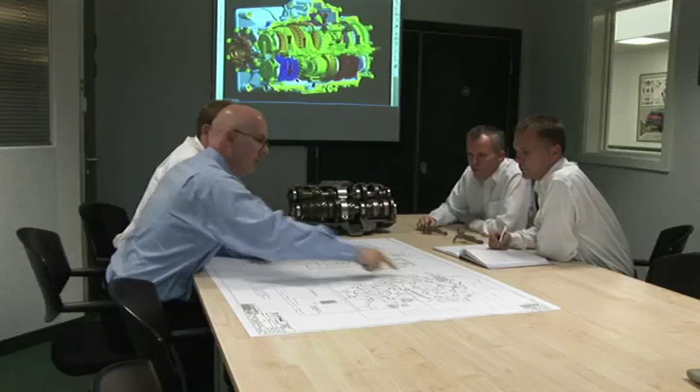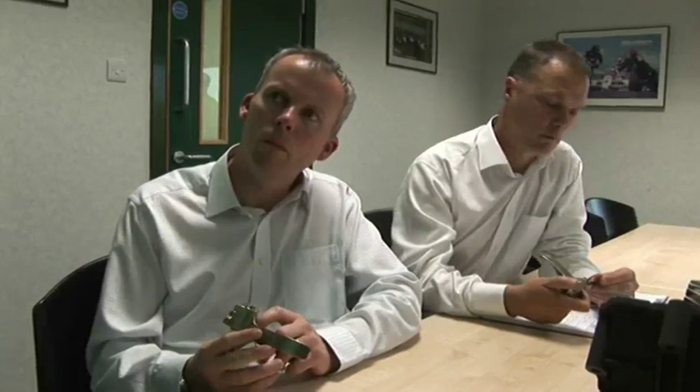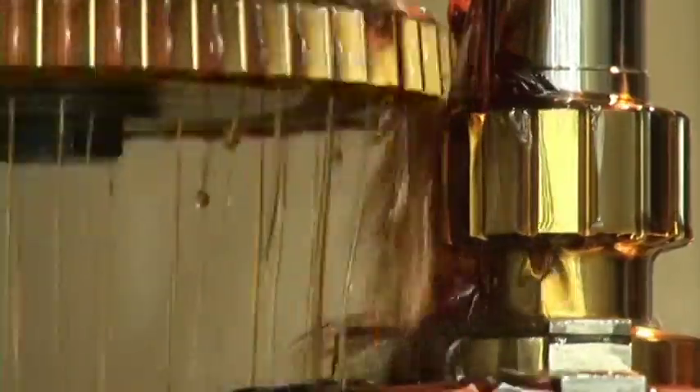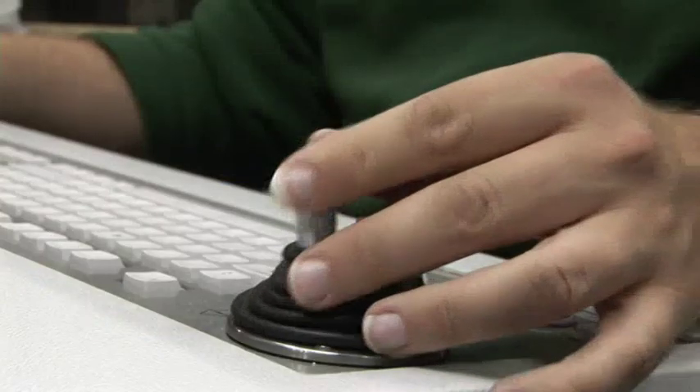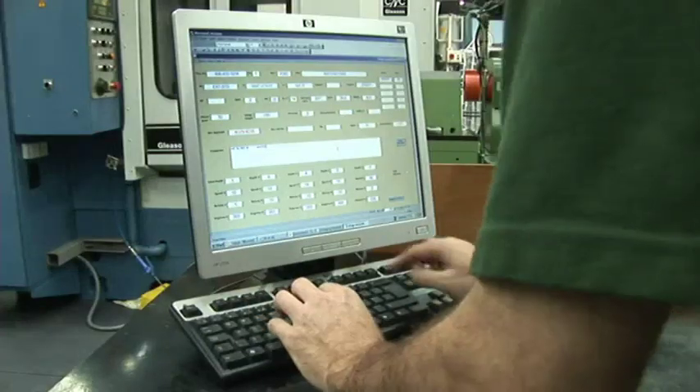Working with all customers in an environment of total trust and confidentiality, X-Track sets out to deliver the lightest, strongest and most cost-effective transmission systems possible. Innovative solutions result from efficient manufacturing processes, which combine advanced research and development facilities with real expertise in the key areas of product design and production engineering.